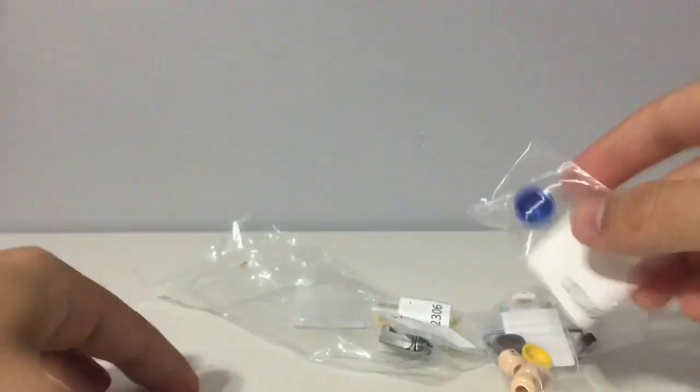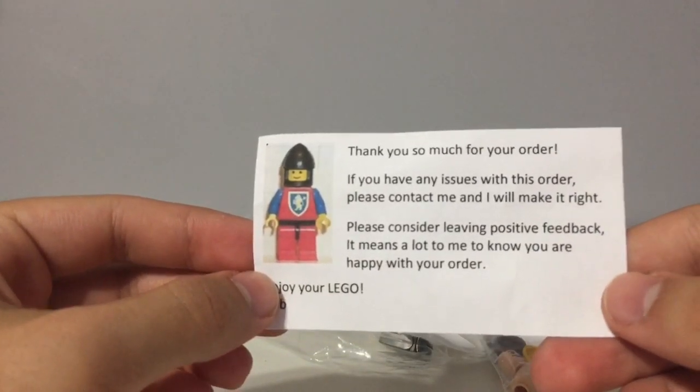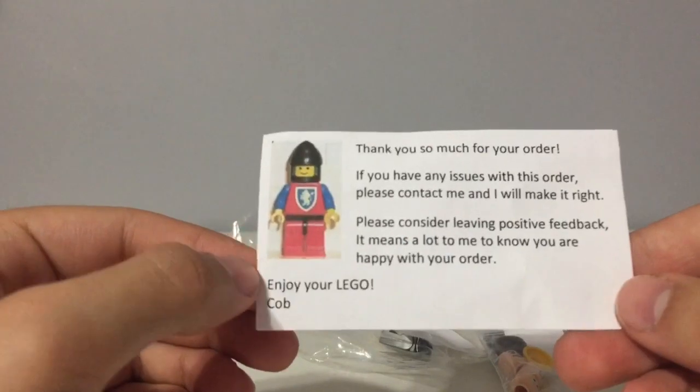And then I got this helmet. Thank you so much for your order. If you have any issues with this order, please contact me and I will make it right. Please consider leaving positive feedback — it means a lot to me to know you are happy with your order. Enjoy your Lego. Here is Cole.